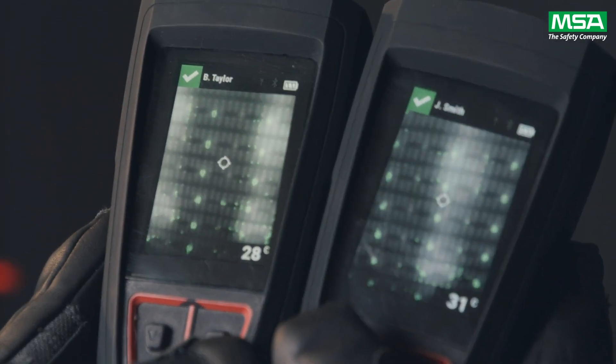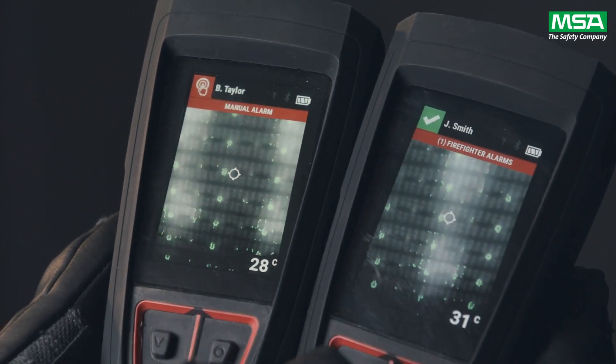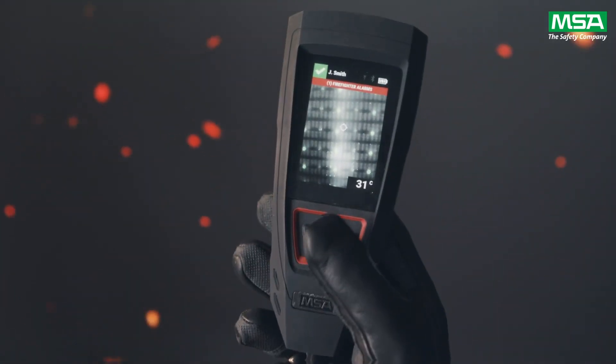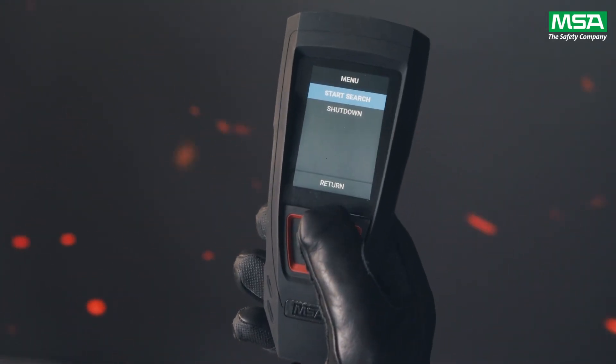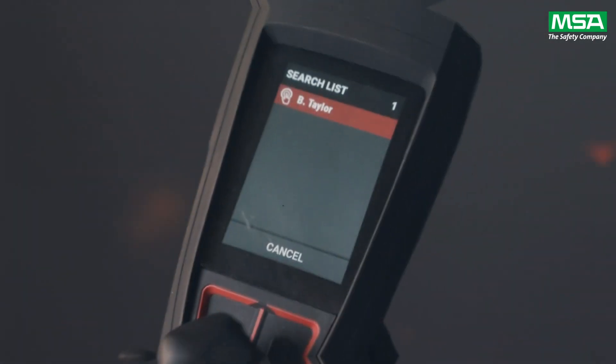So let me show you how Luna's FAST technology works. I will manually put my Luna 1 into alarm. Notice the automatic notification on Luna 2. When I go to the start menu, it shows me the devices that are in alarm — for this demo, it is one.